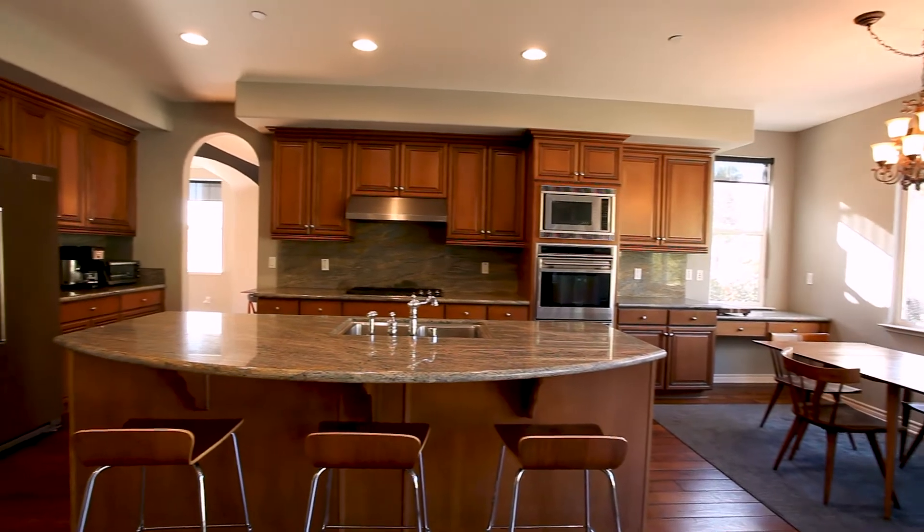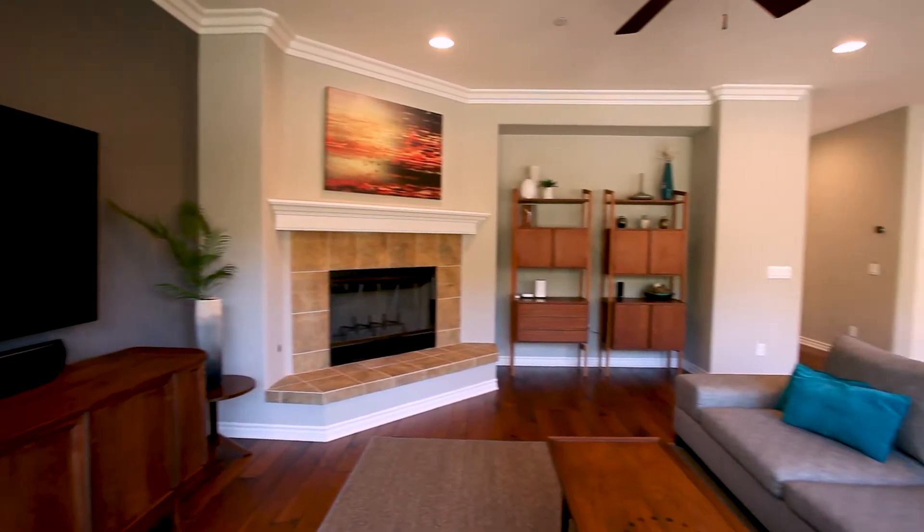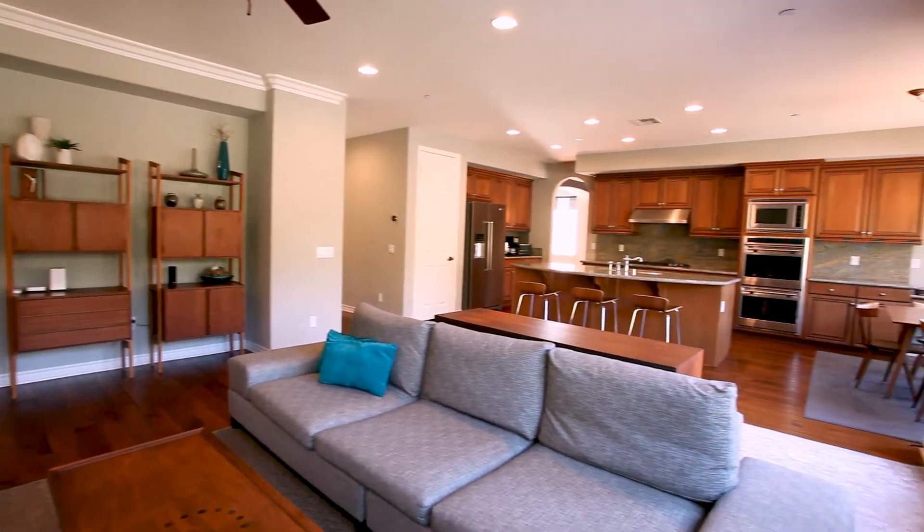The kitchen is just a knockout — very open. There's an island, a sunny breakfast area, family room, and fireplace.